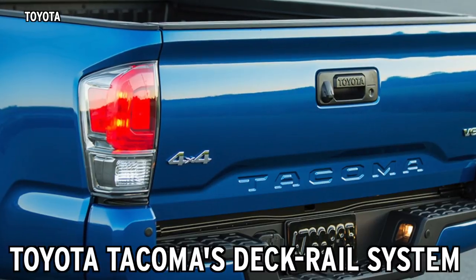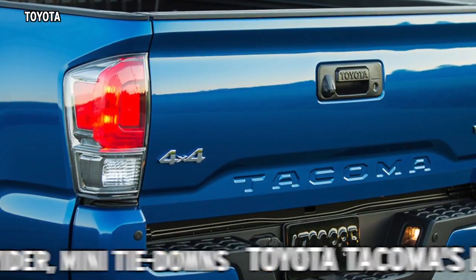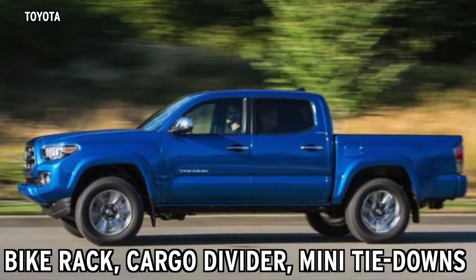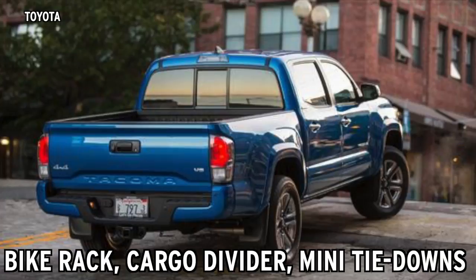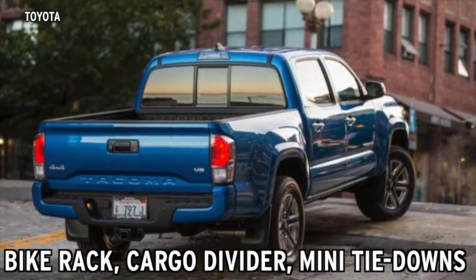And finally, don't forget the Toyota Tacoma's integrated deck rail system. This features a fork-mount bike rack, a cargo divider, and mini tie-downs with hooks, all seamlessly designed into the Tacoma's bed design.